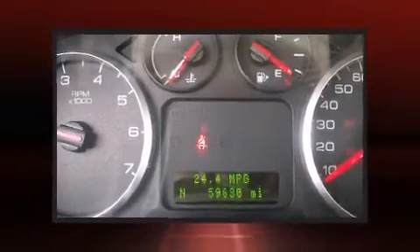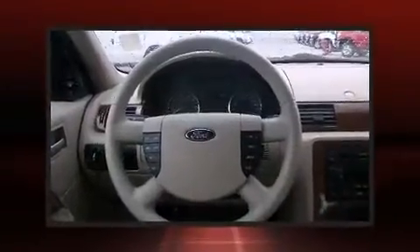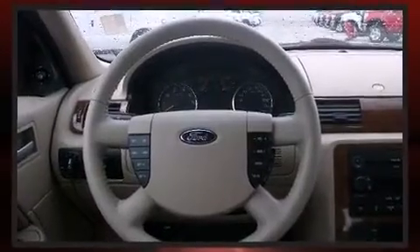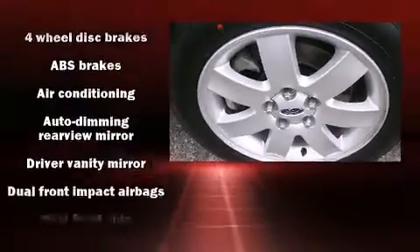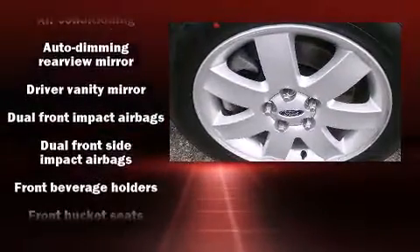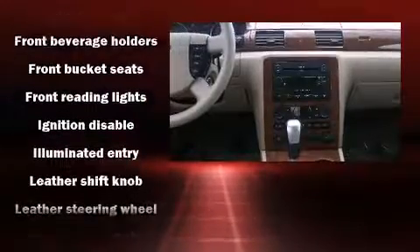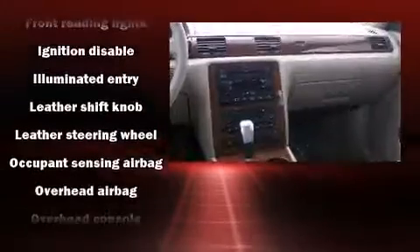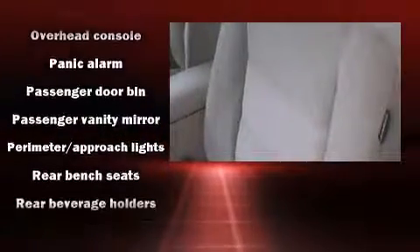It distinguishes itself from the competition with features such as front and rear reading lights, a trip computer, heated door mirrors, and power front seats. Enjoy your favorite music via the stereo system, which includes a CD player with AM/FM radio and four well-positioned speakers.